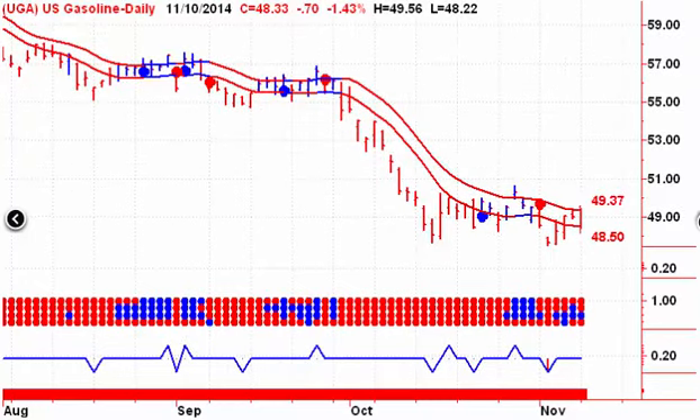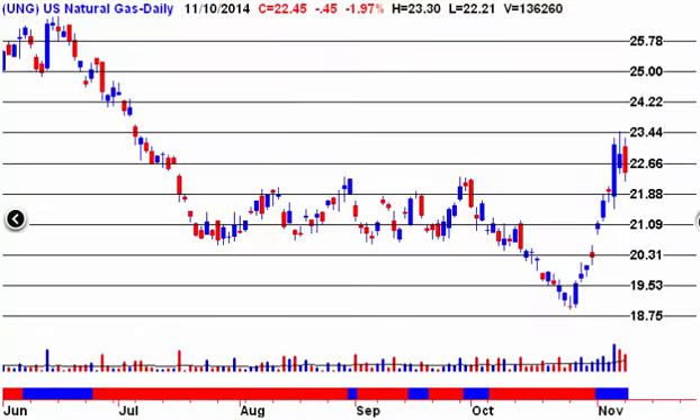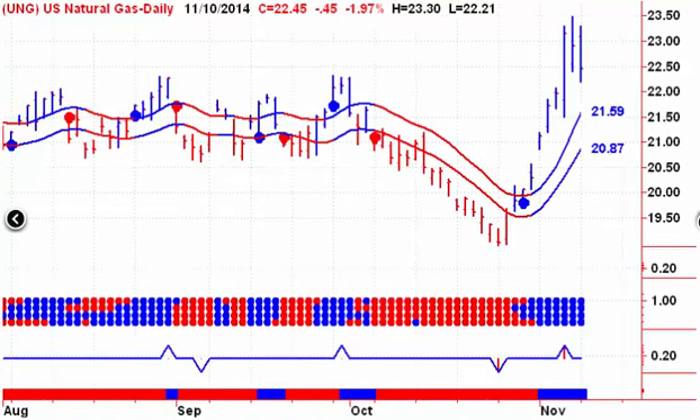Gasoline traded through the upper channel line yesterday but actually closed lower on the day, so no change there. Natural gas is looking like it might have peaked. If you had an order in at 23.44, that got filled. So far we're not near a sell signal — still trading above the upper channel line — but we may have peaked on Friday and we'll have to see if we get a fall through to the downside on Tuesday.